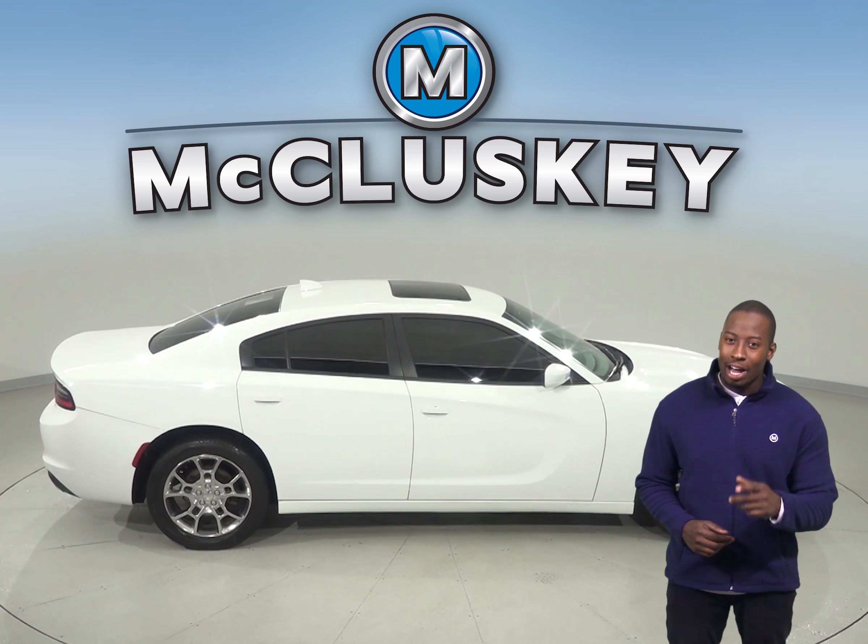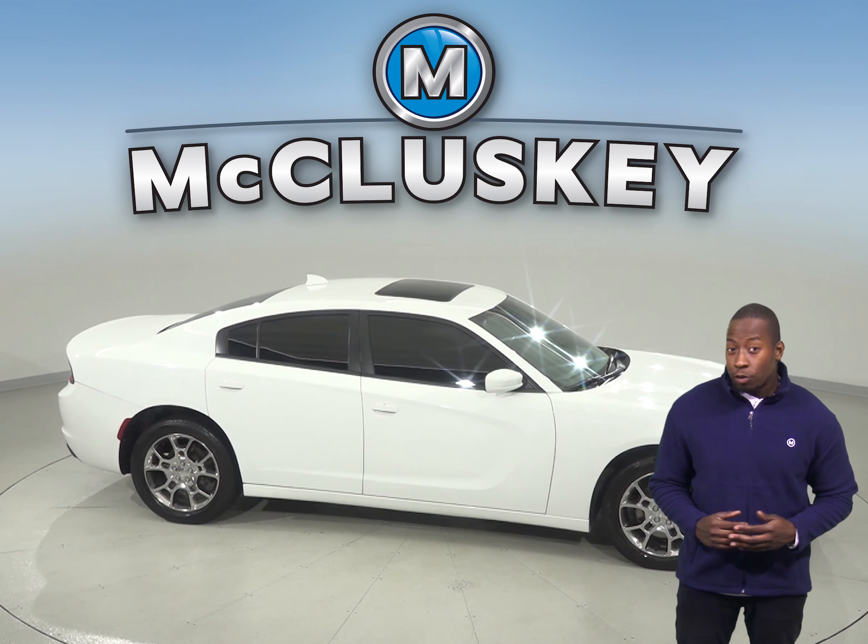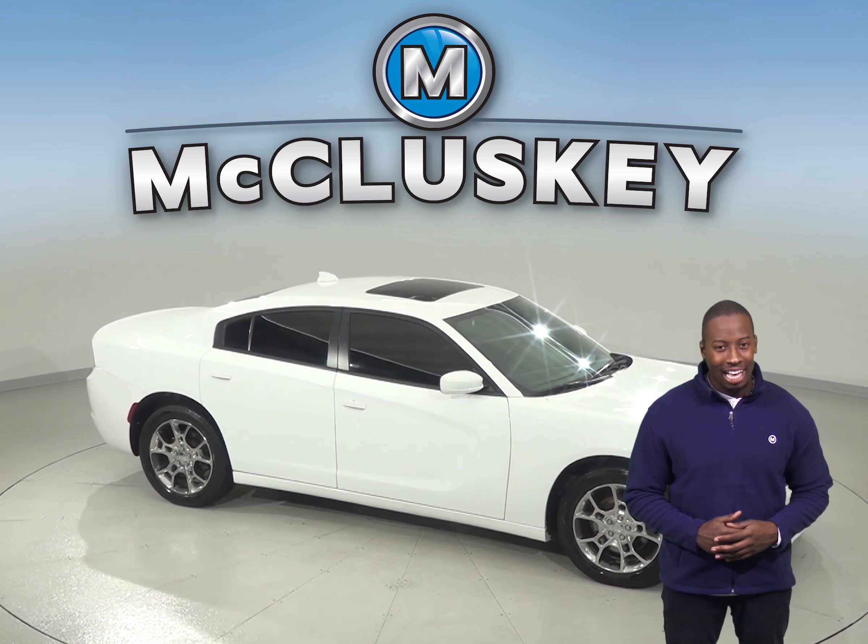If you like it, we will cover it with our free lifetime mechanical warranty for as many years and as many miles as you own it.